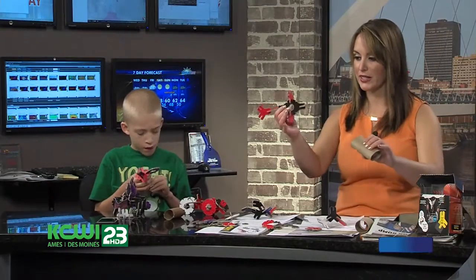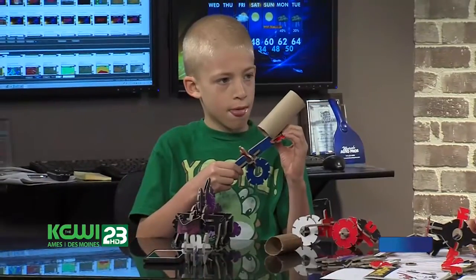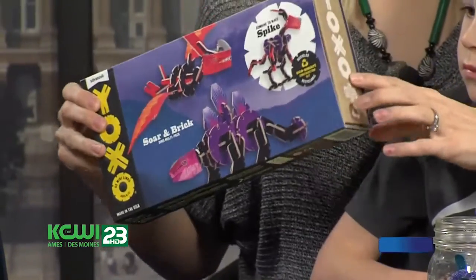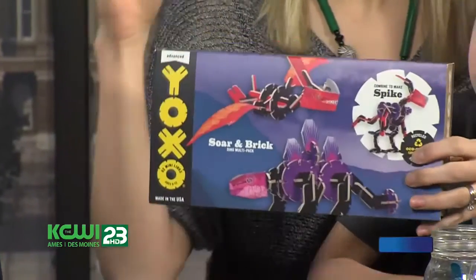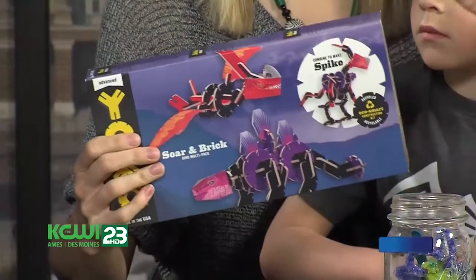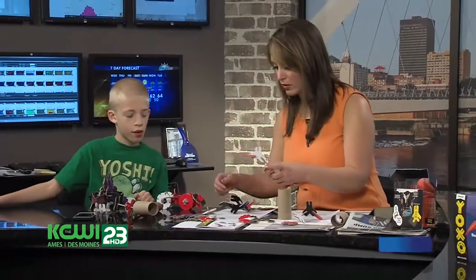TJ and I over here have some toilet paper rolls and some puzzle pieces. He is the king of finding recyclable things and making stuff with them. We found this really cool toy — they sell it at Target now. It's called Yoxo, Y-O-X-O. The pieces are all recyclable material and you can just build with them. They connect to all the stuff TJ likes to build with, like toilet paper rolls.